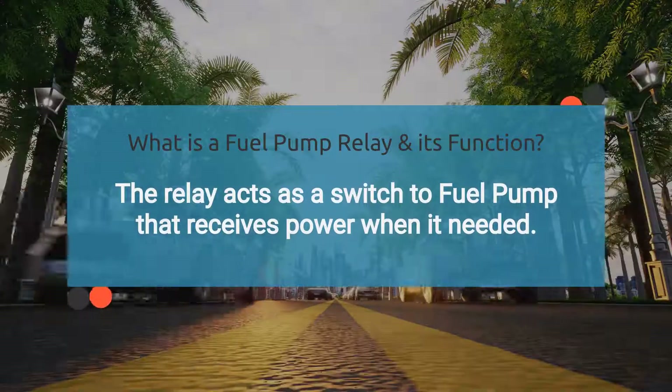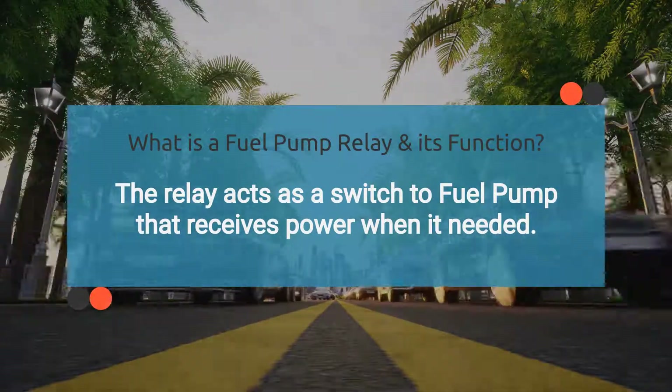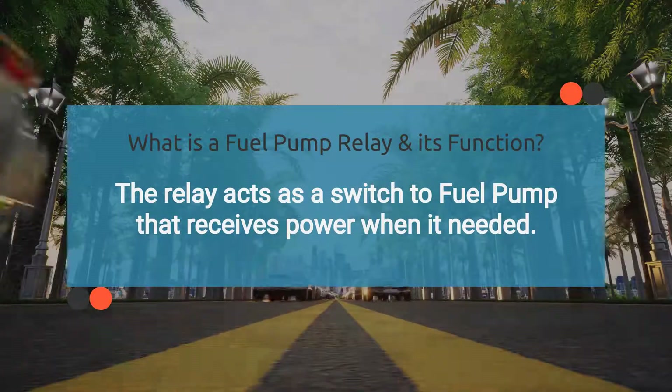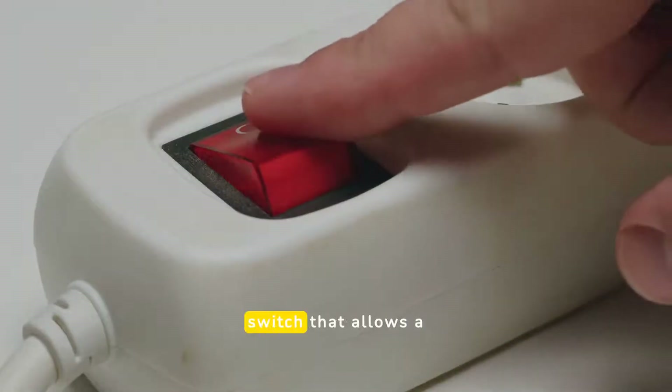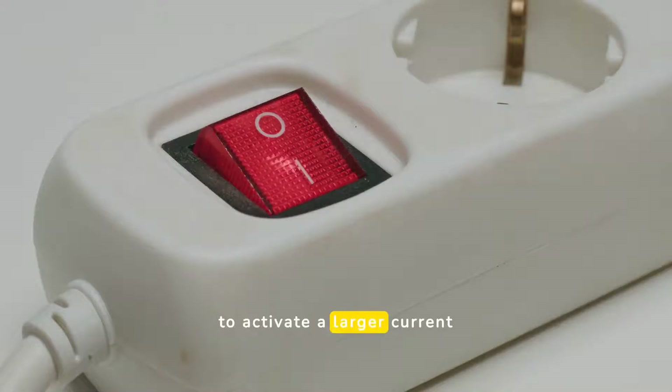So what exactly is a fuel pump relay and what does it do? A fuel pump relay is an electrical component in a vehicle's fuel system that helps control the operation of the fuel pump. The relay acts as a switch that allows a small amount of current from the ignition or control module to activate a larger current needed to power the fuel pump.